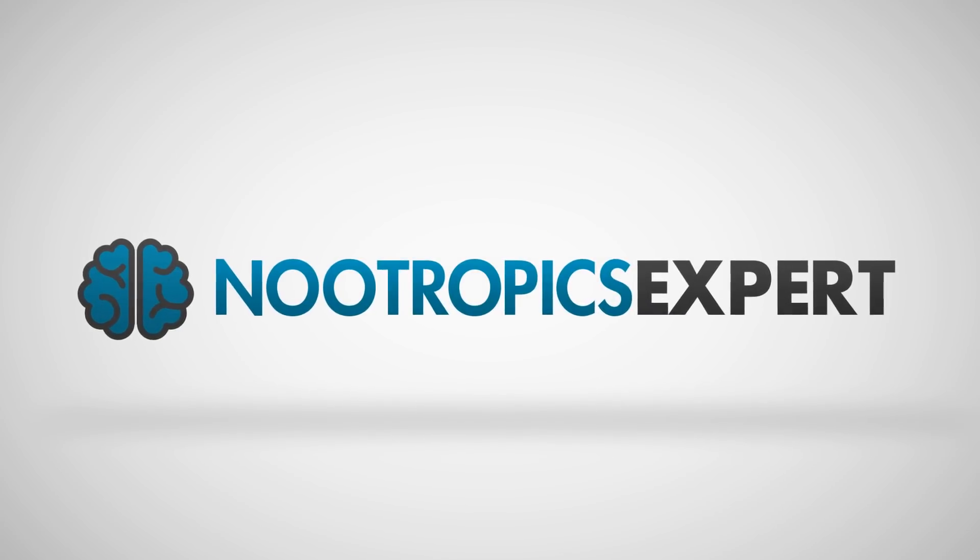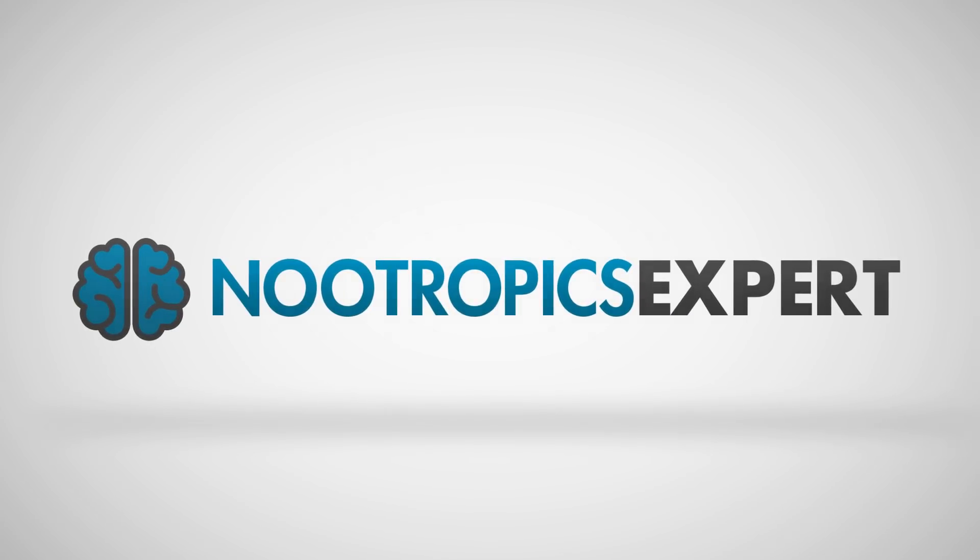I'm David Toman, author of Nootropics Expert.